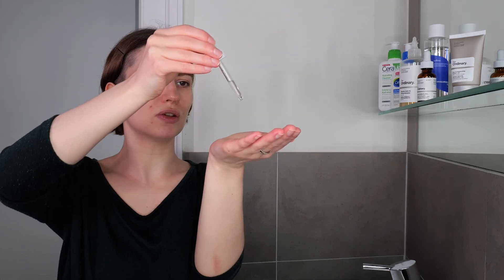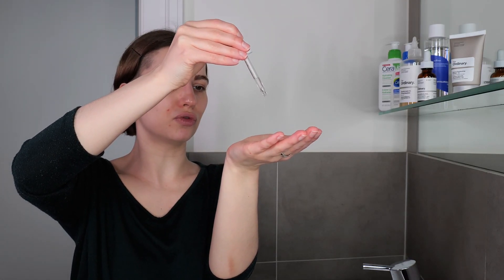When it comes to niacinamide, it has a thicker texture. My general guide is to go with about three to five drops. Blend it between your hands and then apply it evenly all over your face and neck. Again, you can avoid the eye contour or use it on top of the caffeine solution there — just make sure not to use it on your eyelids or get it in your eyes. Once applied evenly, leave it on the skin — no need to wash it off.